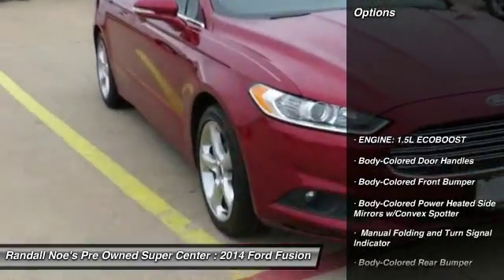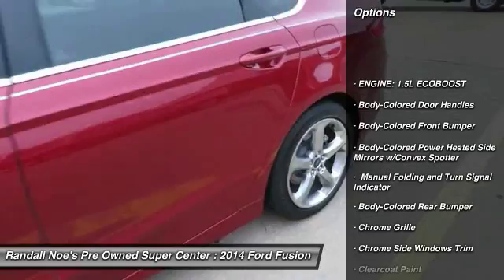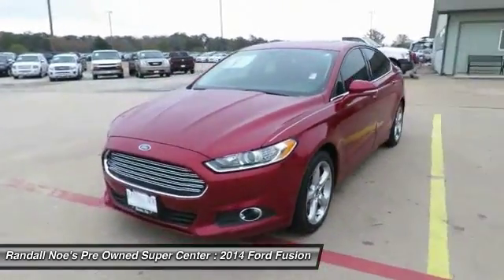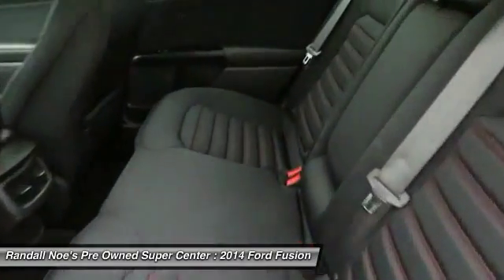Front wheel drive, compass, clock, day-night rear view mirror, outside temperature gauge, brake assist, perimeter alarm, body color door handles, low tire pressure warning.